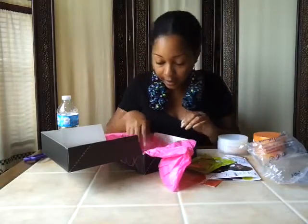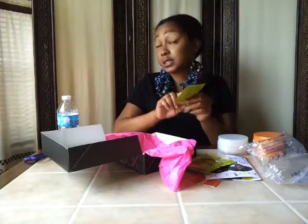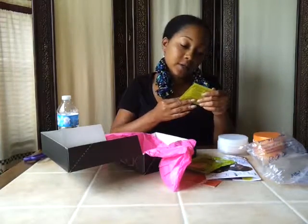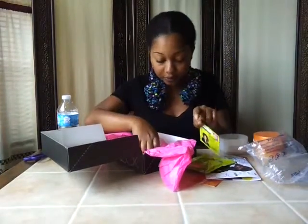I also have a sample of Twisted Sister curl activator. So this is pretty much a curl cream. I haven't tried it before but I've seen it in Walgreens and a few other places.